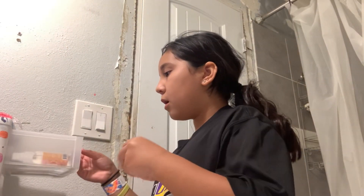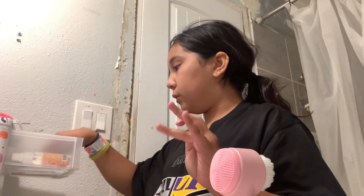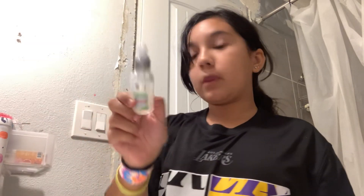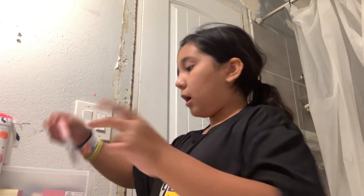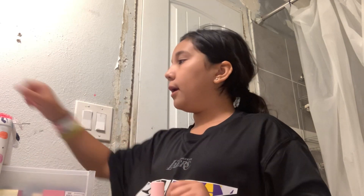First we're going to do skincare and I got some new things. I got a new eyelash curler, clear mascara, and eyebrow gel. That's really all the makeup I got.